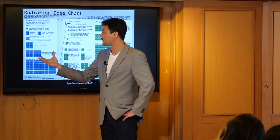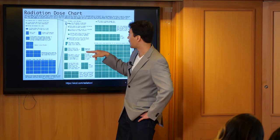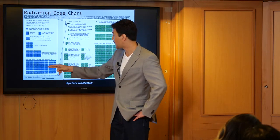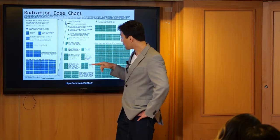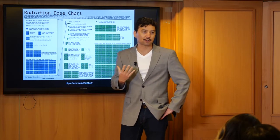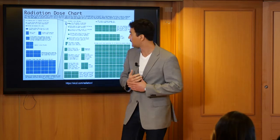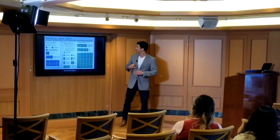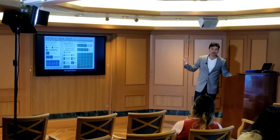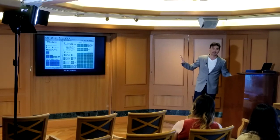This over here represents the background radiation that the average person receives in a year. Over here is a mammogram, and this is an airline flight from New York to LA. This is a head CT scan. It's important to note that medical doses of radiation are typically a lot larger than what we typically receive in day-to-day life. It's actually a really cool chart if anyone wants to look it up — it's bigger than what's shown here.